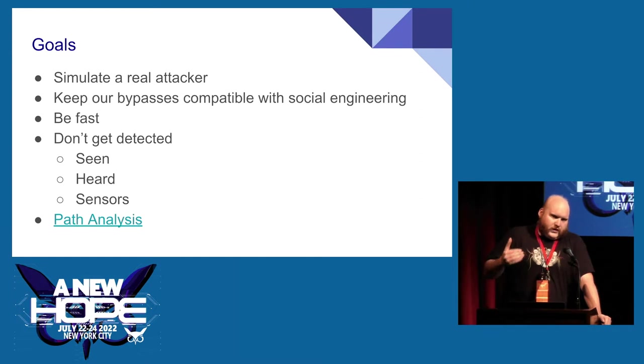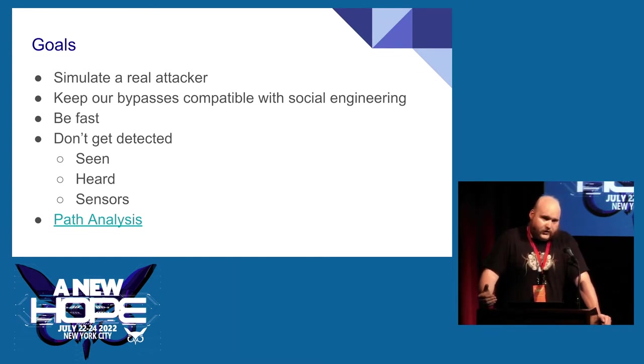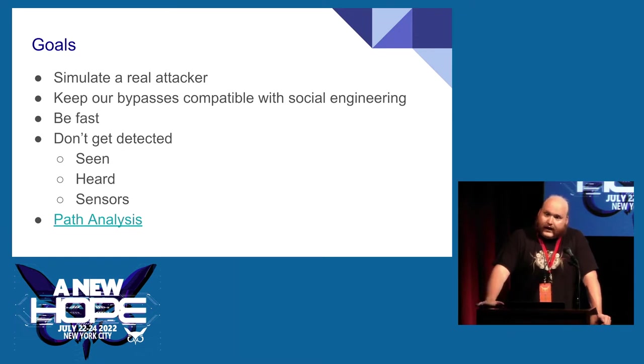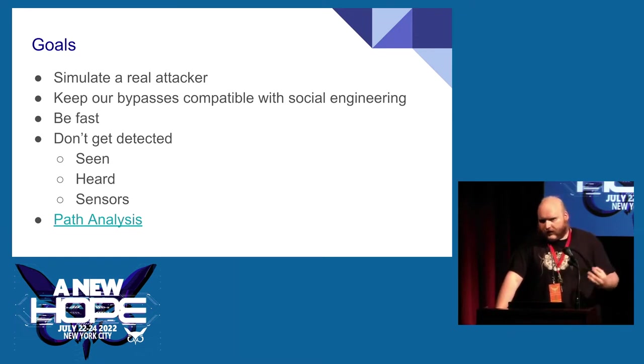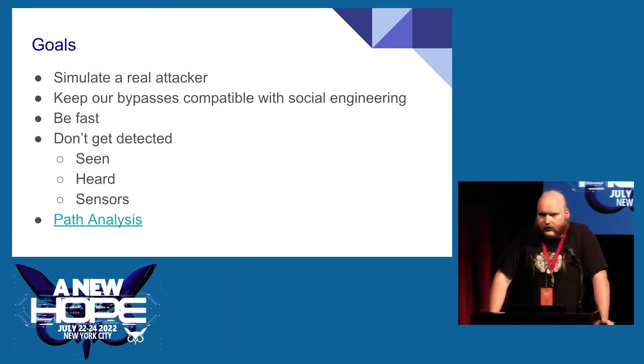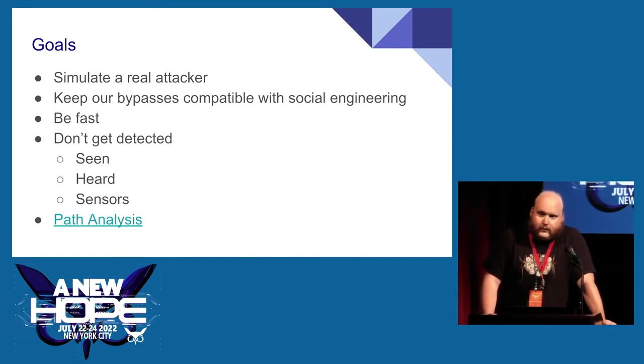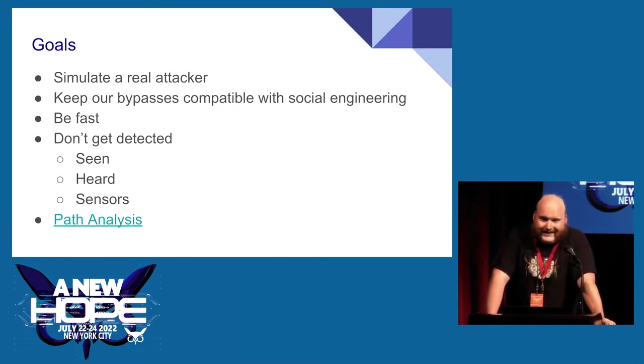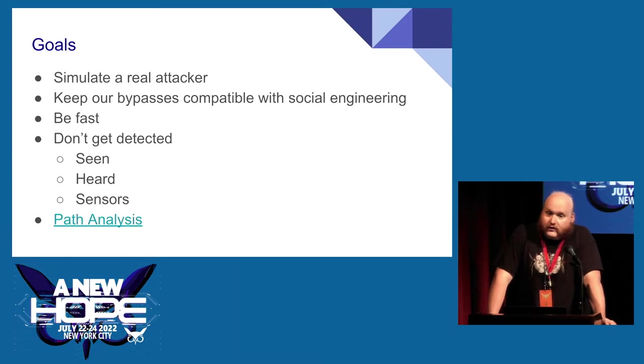Often we're working with places that are more secure — it's not a matter of if we'll get in, but when, and they know that. They're going to try to detect us early, respond, and ultimately intercept us before we're successful. We don't want to spend 45 minutes on a tricky bypass because that gives the response force 45 minutes to get there. We also don't want to get detected — don't be seen, heard, or set off any sensors.